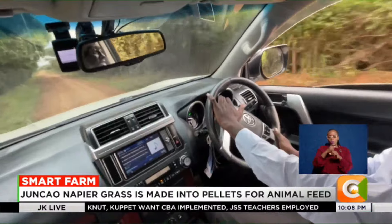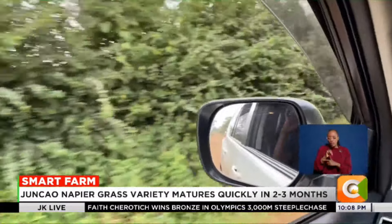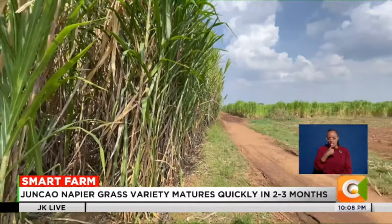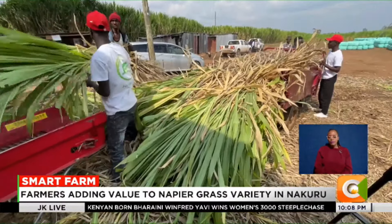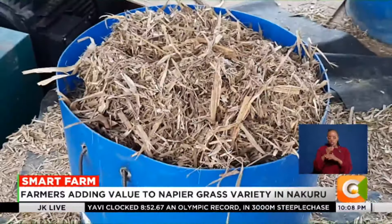To make the grass pellets for his livestock, Kariyuki makes a two-kilometer trip to a facility at Kampi Yamoto area. Here, a model farm exists with acres of land under the grass.